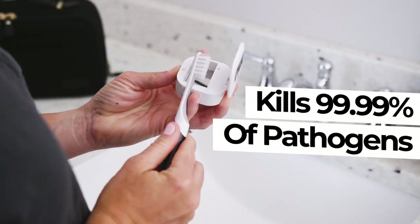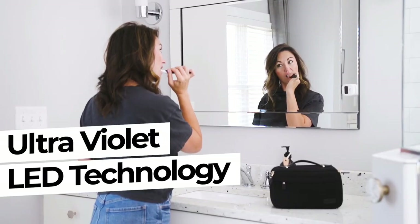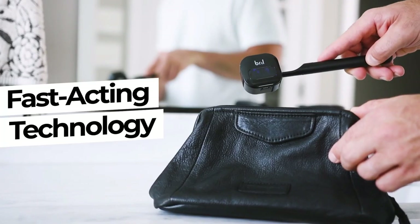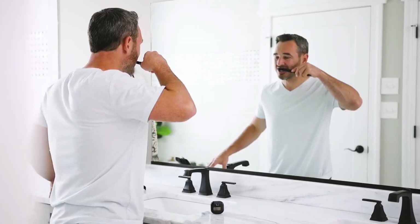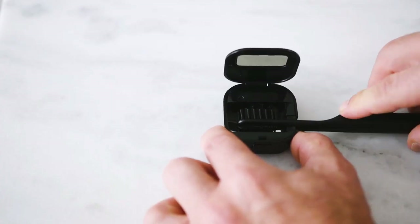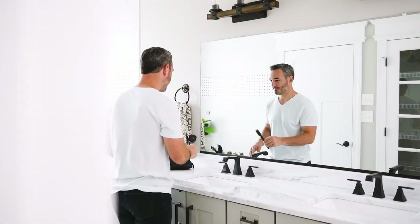Brill keeps the bristles clean and safe for the next oral cleaning session. Just place the toothbrush head inside Brill, close the lid, and watch the UV light do its job. The device is battery-powered and can last up to a month. Thanks to its small size, Brill is a perfect toiletry companion for business travel, vacation, and camping.